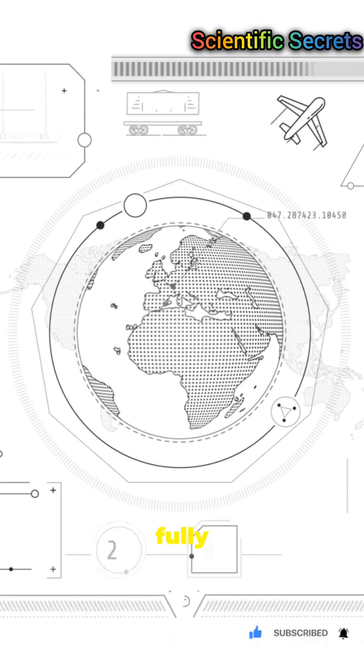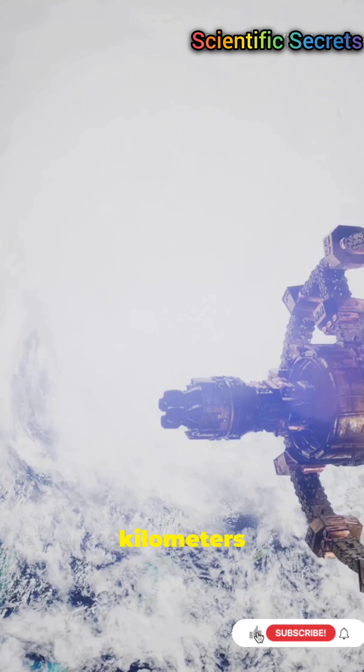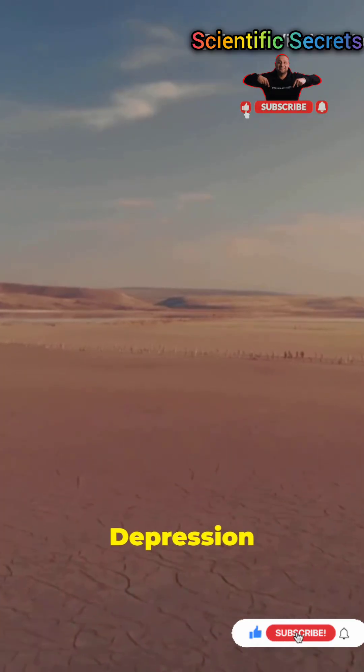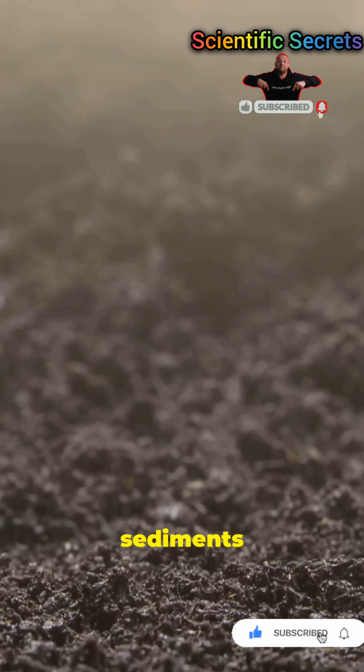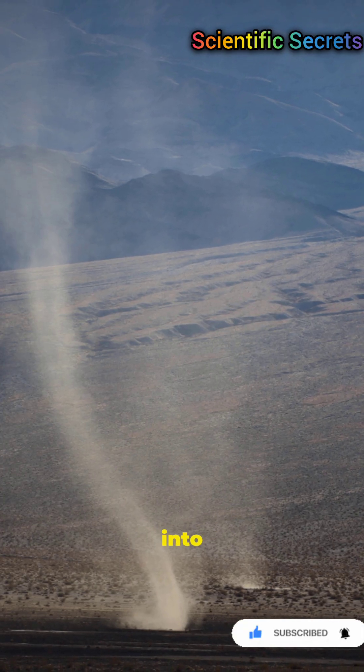That's like more than 100,000 fully loaded semi-trucks. Dust travels over 5,000 kilometers on wind currents. Most originates in the Bodélé Depression in Chad, where ancient lake sediments are rich in phosphorus and iron. Strong winds lift fine particles into the atmosphere.